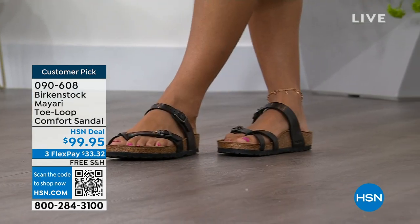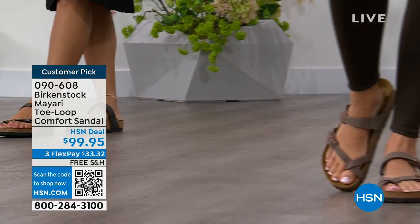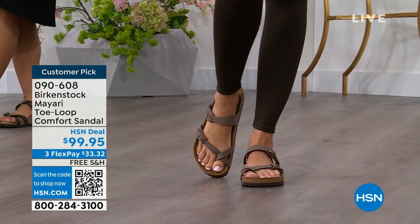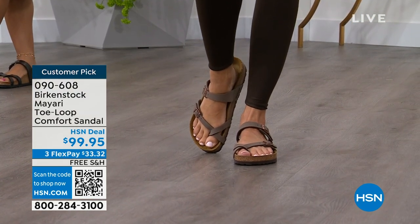I'm excited to be here to spend the hour. I think it's the unofficial kickoff to summer this weekend, so this is the perfect time to start shopping for sandals. Birkenstock is that sandal that you are going to want to wear all summer long. This Mayari style is gorgeous on the foot. It's a little more opened up than what people are used to seeing from Birkenstock.